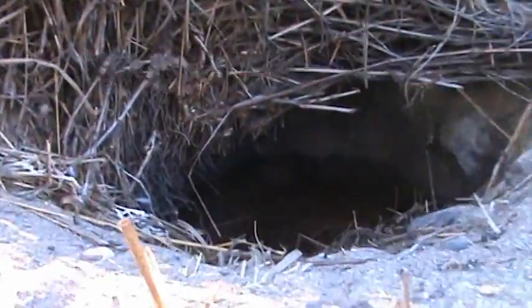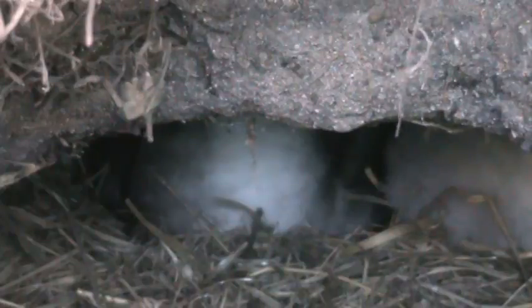Dr. Leisure here, down at Kamioli Beach Park number three, checking on our chick.